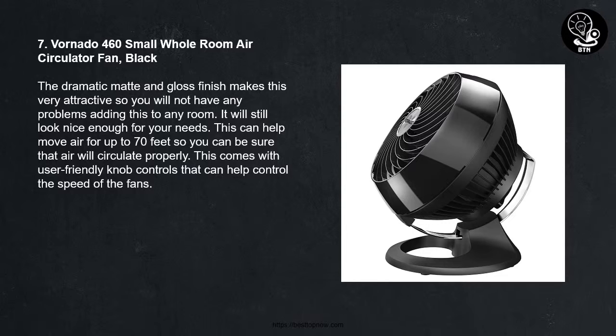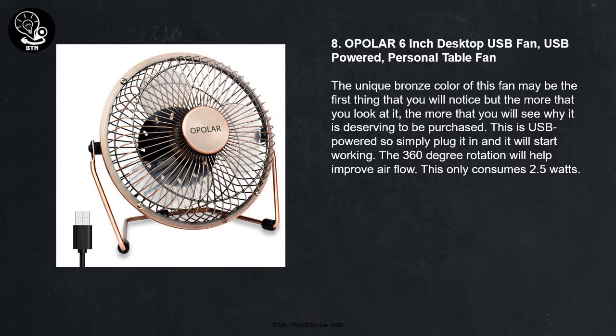8 - Epolar 6-inch Desktop USB Fan, USB Powered Personal Table Fan. The unique bronze color of this fan may be the first thing that you will notice, but the more that you look at it, the more that you will see why it is deserving to be purchased. This is USB powered so simply plug it in and it will start working. The 360-degree rotation will help improve airflow. This only consumes 2.5 watts.